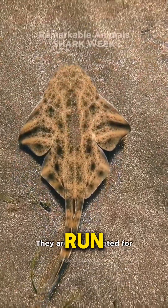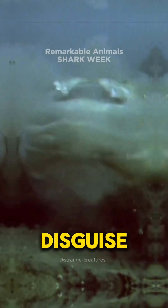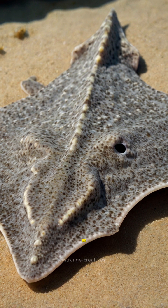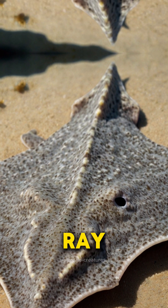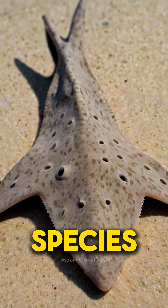Imagine a shark that looks like it's been run over by a steamroller. Meet the angel shark, the ocean's master of disguise. This peculiar creature appears to be caught between a shark and a ray. With its flat body and broad fins, the angel shark is a fascinating blend of both species.